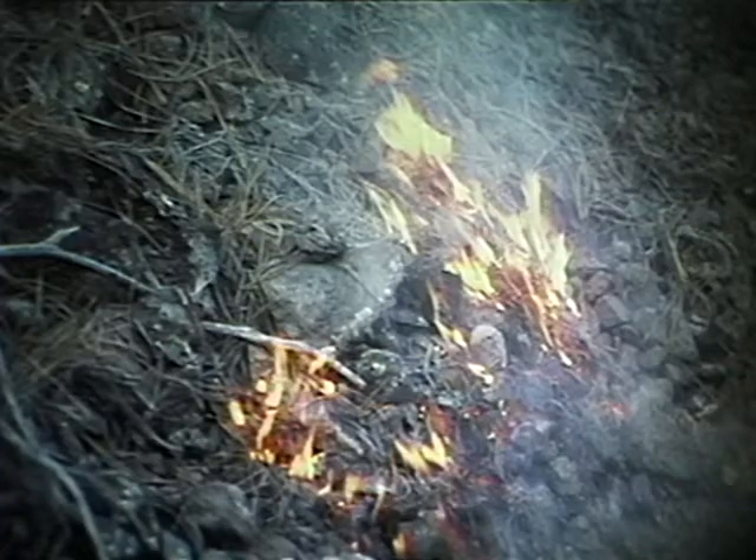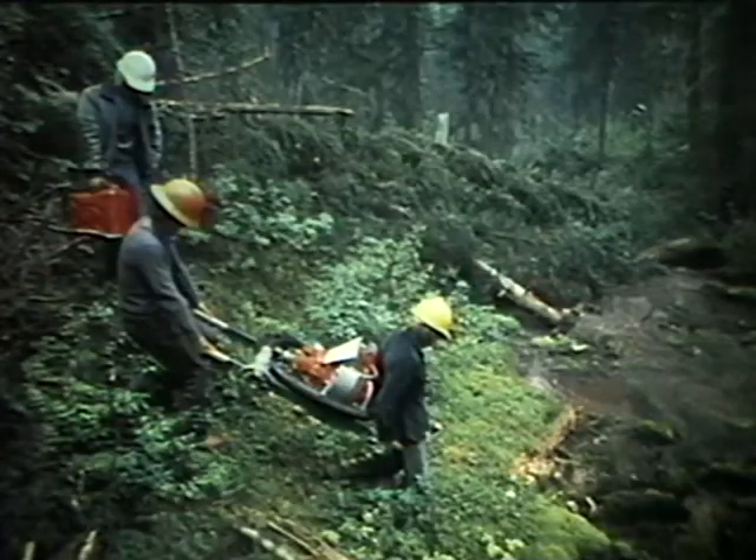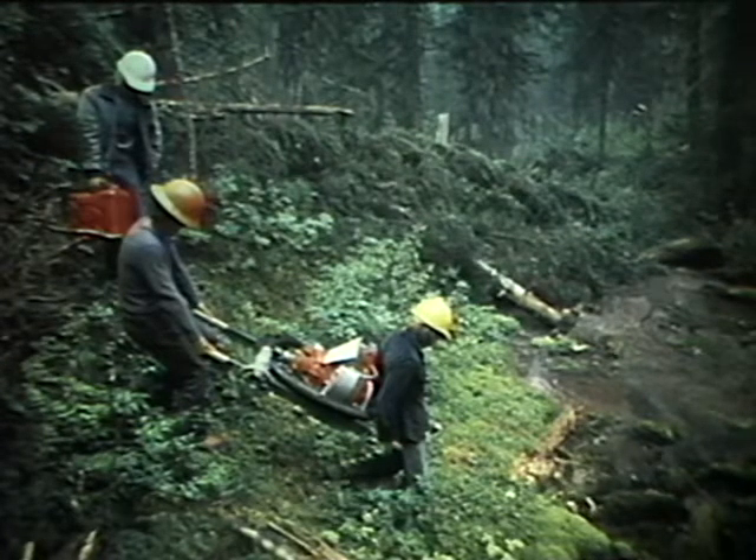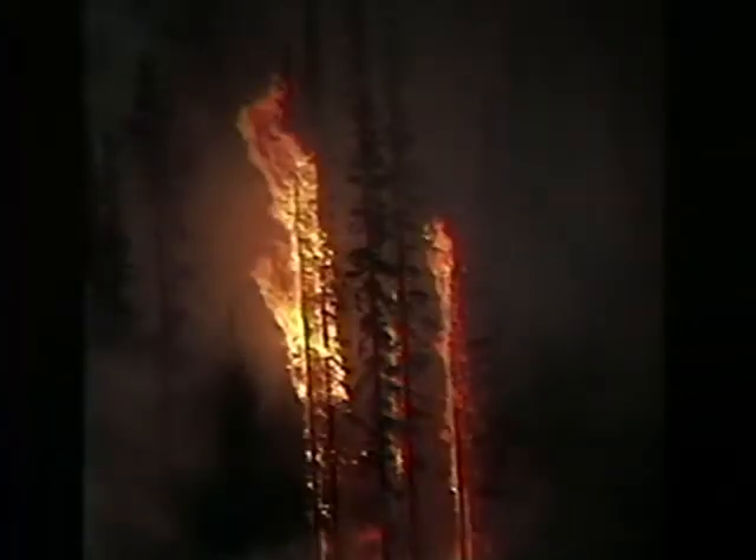Time is a key factor in initial fire attack — every minute counts. And in remote areas, getting the suppression crew and the equipment to the fire by conventional means can eat up time and tire out the crew. During that time delay, we risk the possibility that the fire may be too large to be handled by the time the small initial attack crew arrives.